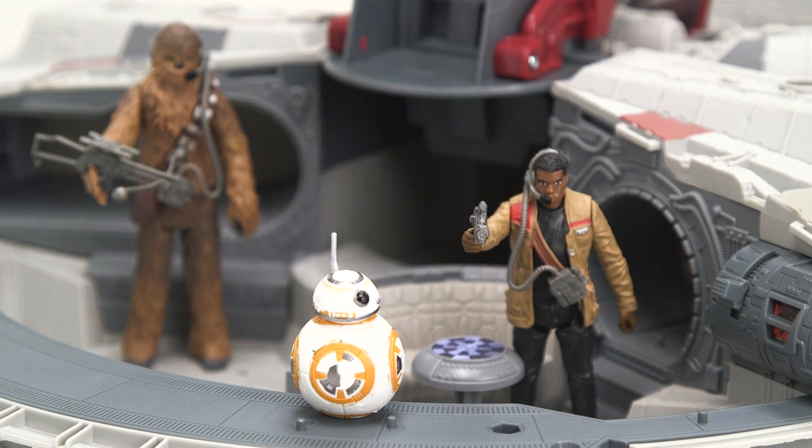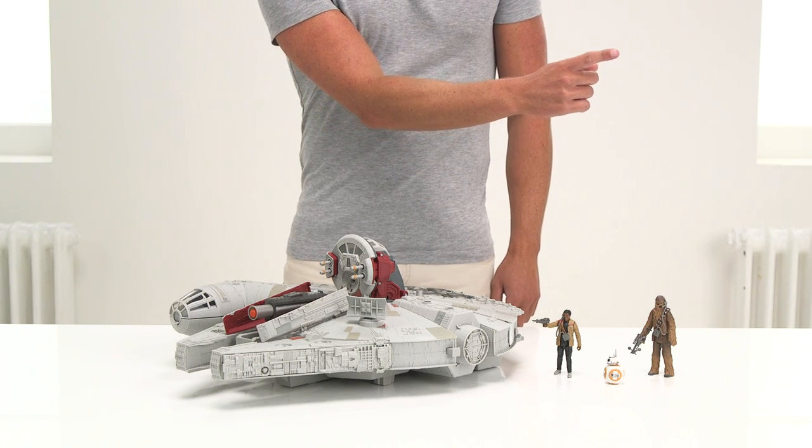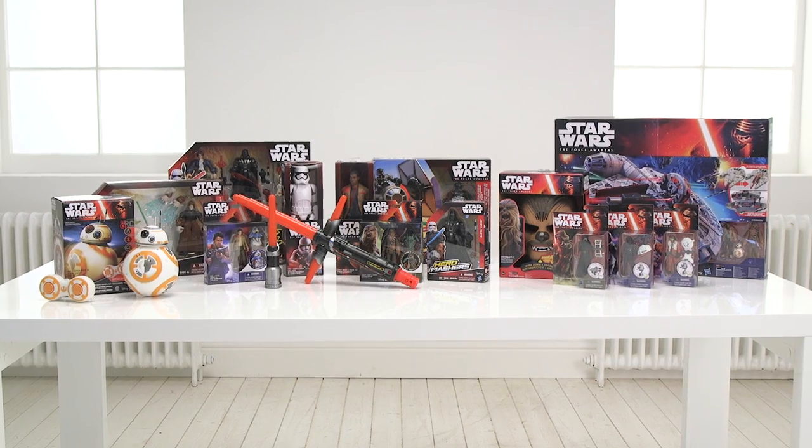To find out more about the products featured, hover over the video and click the info button on the top right corner. We hope that you've enjoyed the Argos unboxing of the brand new range of toys from Star Wars: The Force Awakens.